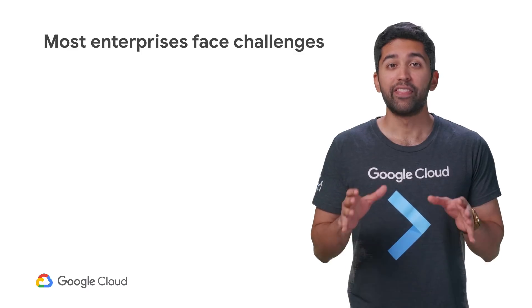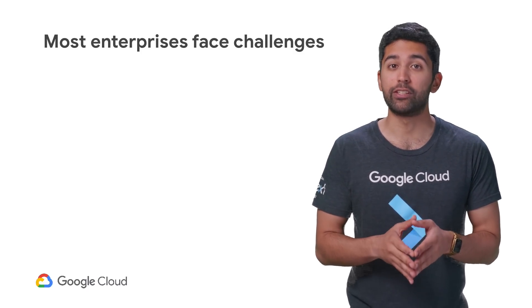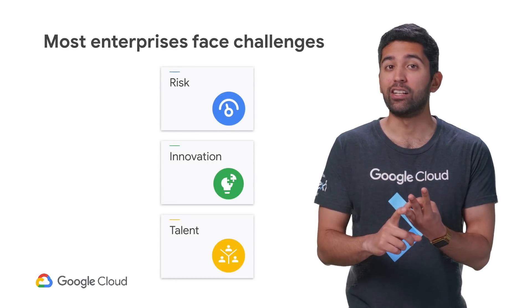Let's jump right into it. This session is about how Anthos helps solve three challenges that enterprises face: minimizing risk, increasing innovation, and growing and retaining talented teams.